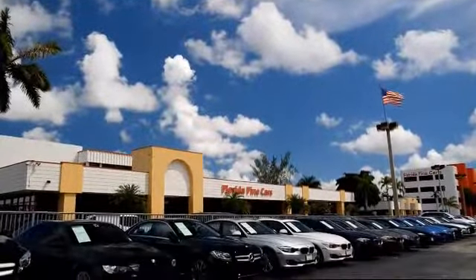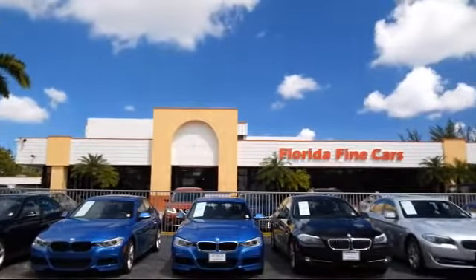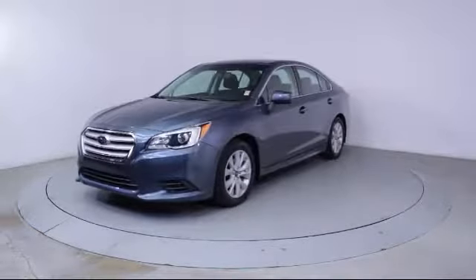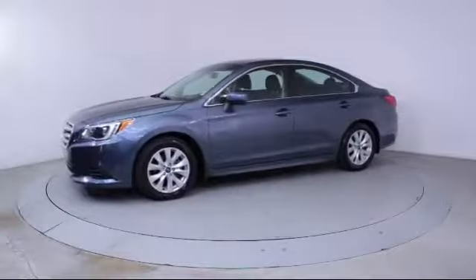Welcome to Florida Fine Cars, South Florida's premier automotive dealer. Here's a look at another one of our vehicles from our massive selection. It comes equipped with steering wheel controls, keyless entry, alloy wheels, heated front seats, air conditioning, and traction control.